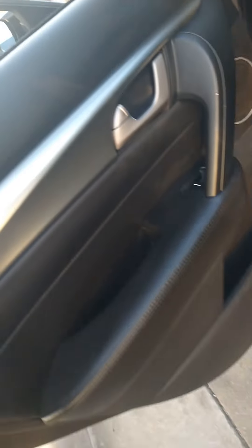It doesn't seem to be doing much better than the Turtle Wax, but it does smell a whole lot better. I can smell the cherry scent, so that's a plus. It's doing okay.